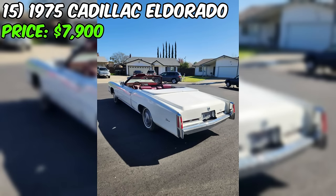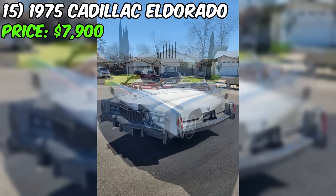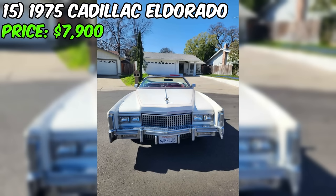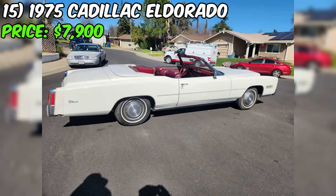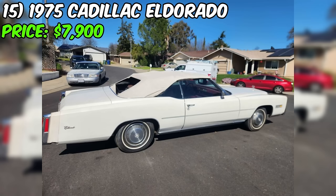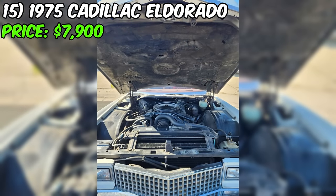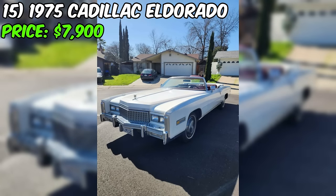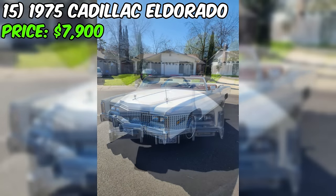We've got a 1975 Cadillac Eldorado up for grabs on Facebook Marketplace, priced at $8,500. The odometer reads 86,642 miles and it comes with an automatic transmission. The exterior is painted in classic white, complemented by a striking red interior. It's a two-door convertible. According to the seller, the car is in fair condition and has had three or more previous owners. The vehicle is paid off, and notably there's no smog requirement. The car is said to run strong, with a robust 500 cubic inch (8.2-liter) engine under the hood.